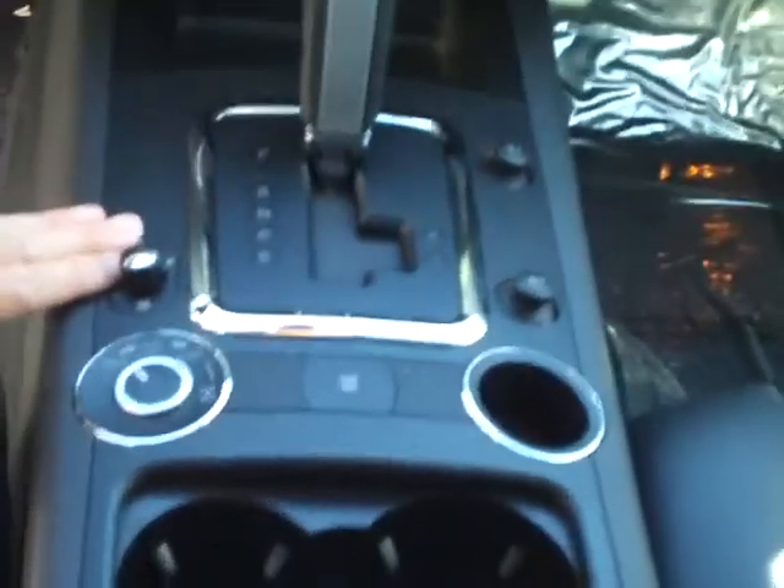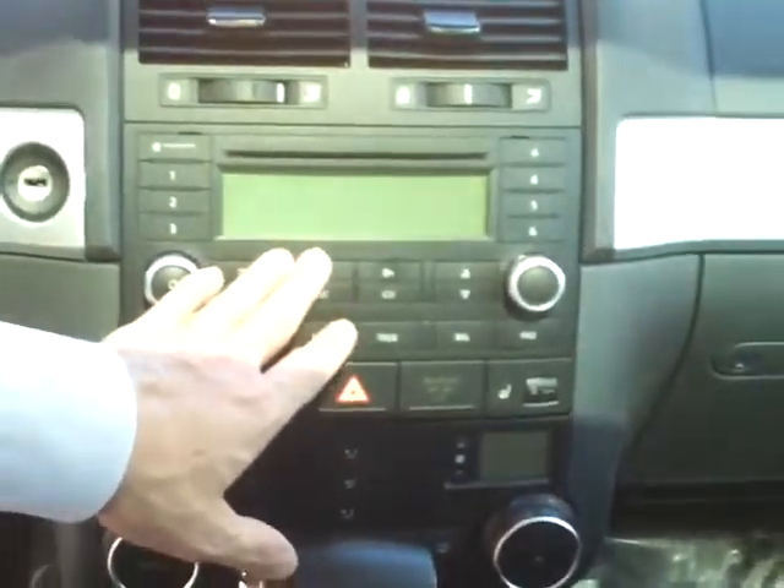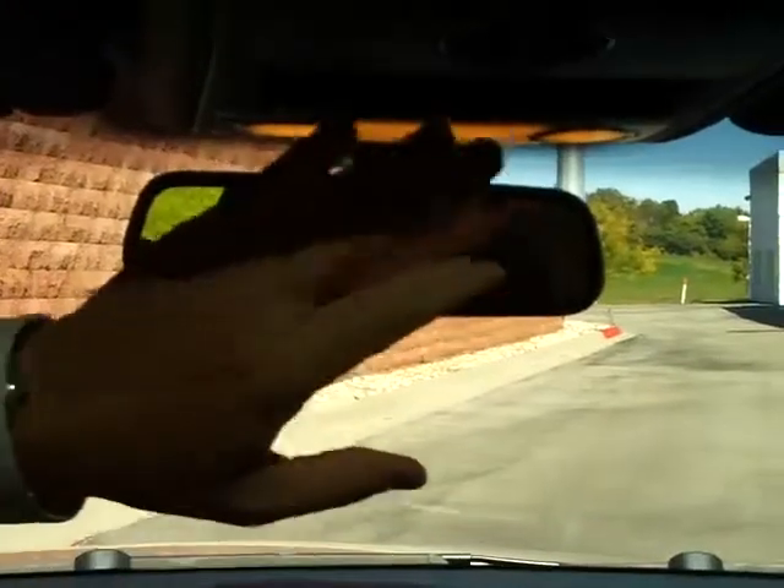You have heated exterior mirrors and the six-speed automatic transmission. Dual-climate control for both the driver and the passenger. You have an AM/FM/CD player with a six-disc changer in the back along with satellite radio. You also have the day-night auto mirror, a display for your stereo controls, and an automatic open-and-close moonroof.